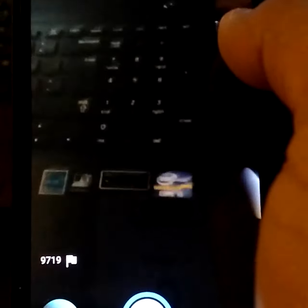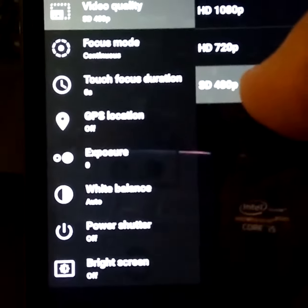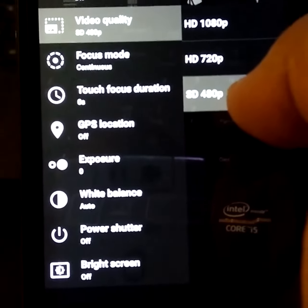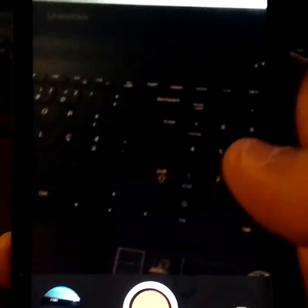I recommend for those who are having problems with force closing: just go here, select video, go to preferences and select SD quality. It records well, as you are going to see. I am going to try without mixing that too much, but it is recording.